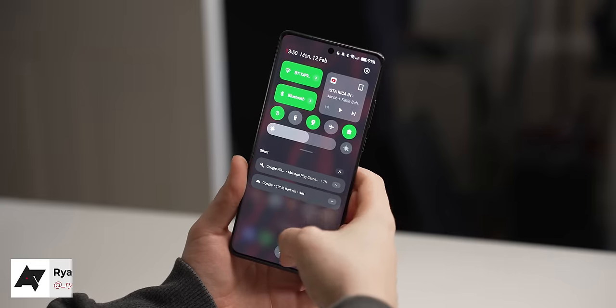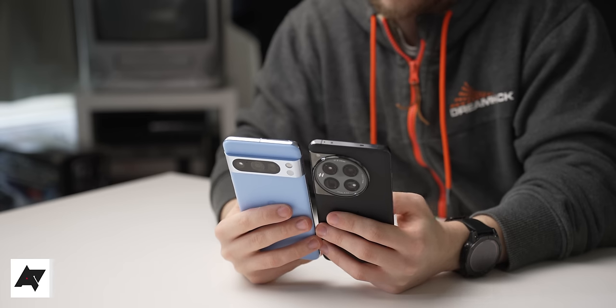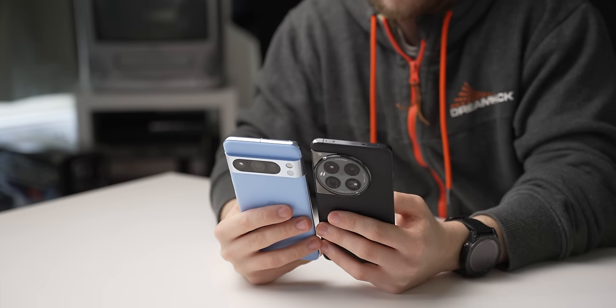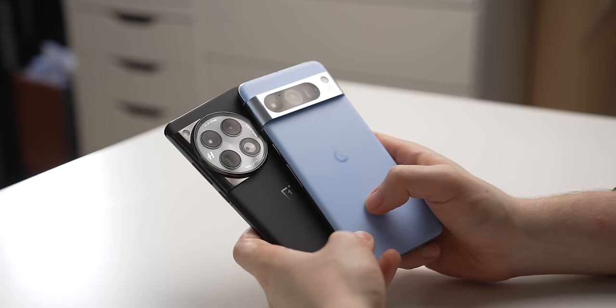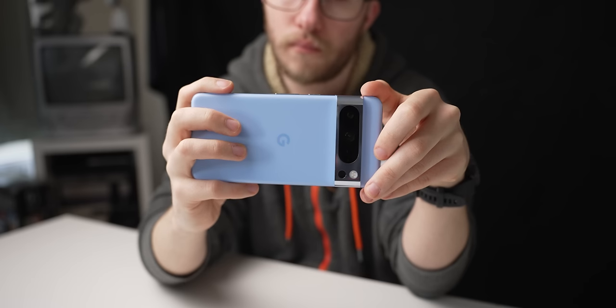Hey guys, I'm Ryan Thomas and OnePlus has knocked it out of the park with its 12, bringing it right up to speed with some of the most impressive Android smartphones on the market. It's being compared with one of the other best Android phones released recently, and that's the Google Pixel 8 Pro, the best Pixel to date.